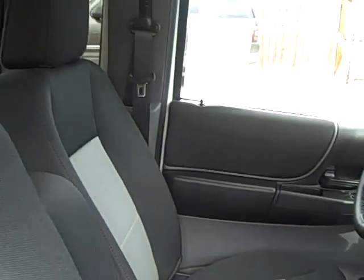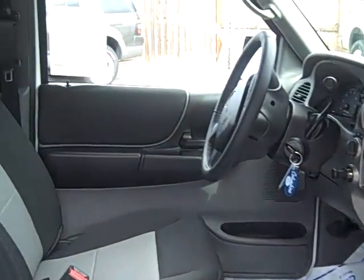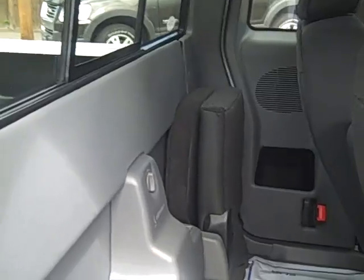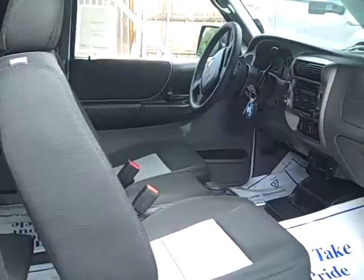It's a great roomy little truck with very nice two-tone cloth seats. The back area has the little jump seat, one on each side, and lots of room.